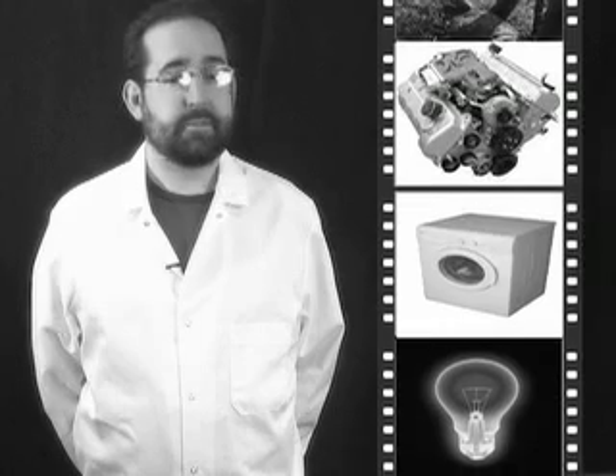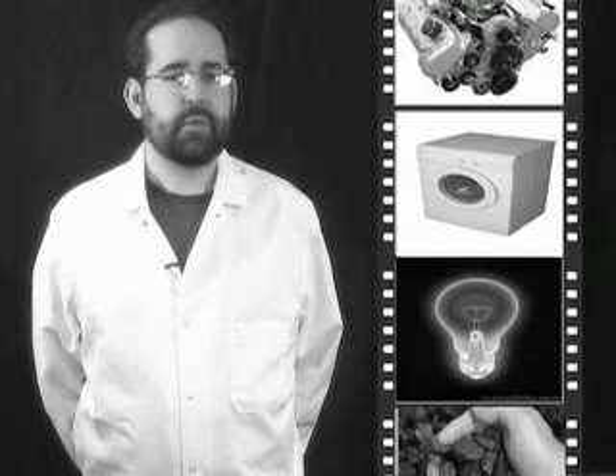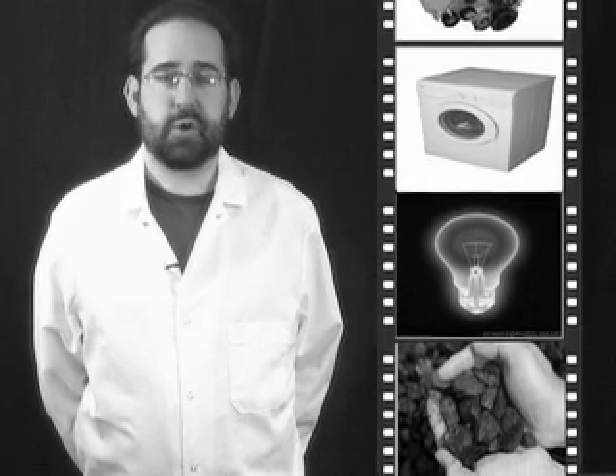A car engine that gets better mileage saves on tailpipe emissions. Similarly, a washing machine that uses less hot water or a light bulb that uses fewer watts reduces the demand for electricity, which is produced most often in the U.S. by burning coal. Increasingly efficient new products, then, can be a double advantage for consumers and the environment.